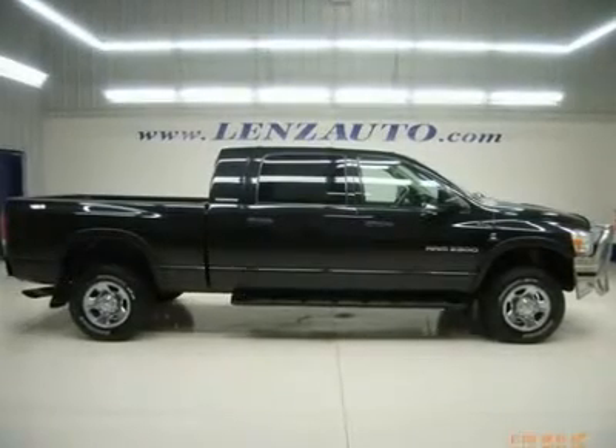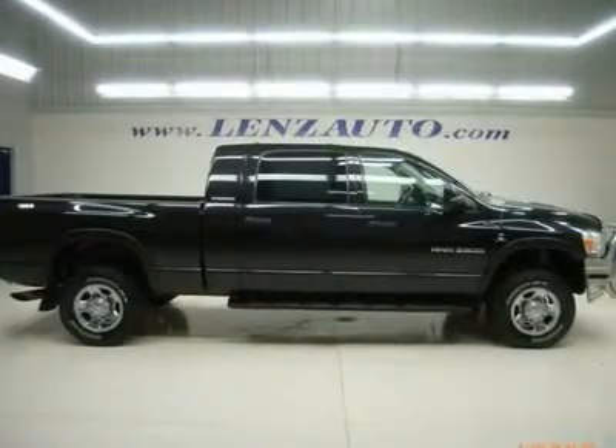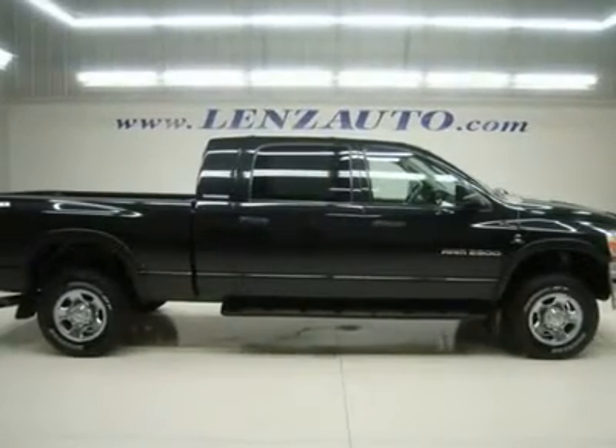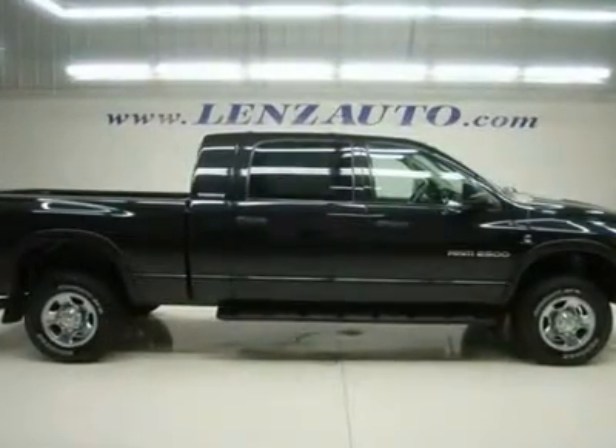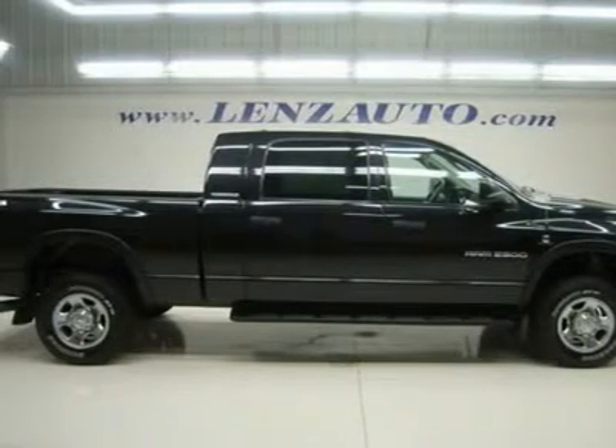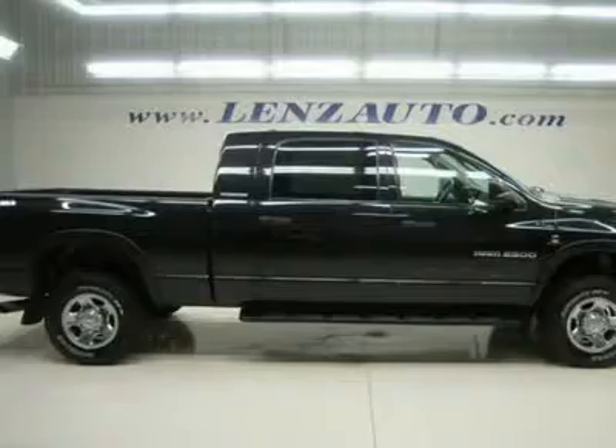One Owner, Clean Car Facts. 5.9L Cummins Diesel — second to last year of the 5.9L Cummins Diesel. Full 4-door Megacab, short box, automatic transmission, turn-dial 4x4 4WD.